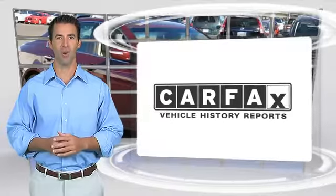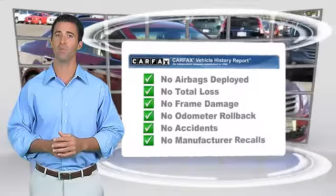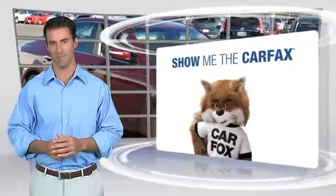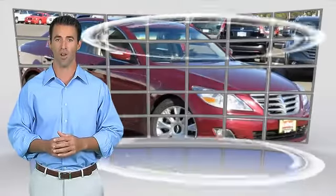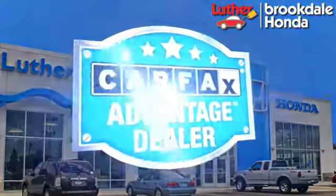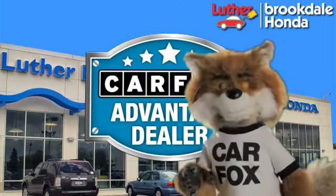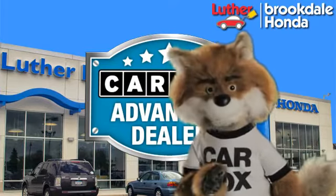Here's another high-quality vehicle with the Carfax vehicle history report. Be sure to find a complimentary copy of this report online or contact the dealership. This vehicle qualifies for the Carfax buyback guarantee. Just say, show me the Carfax at Luther Brookdale Honda, a Carfax Advantage dealer.